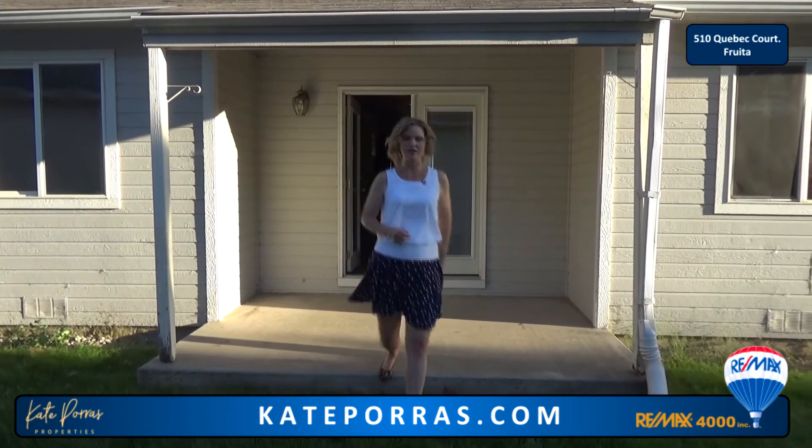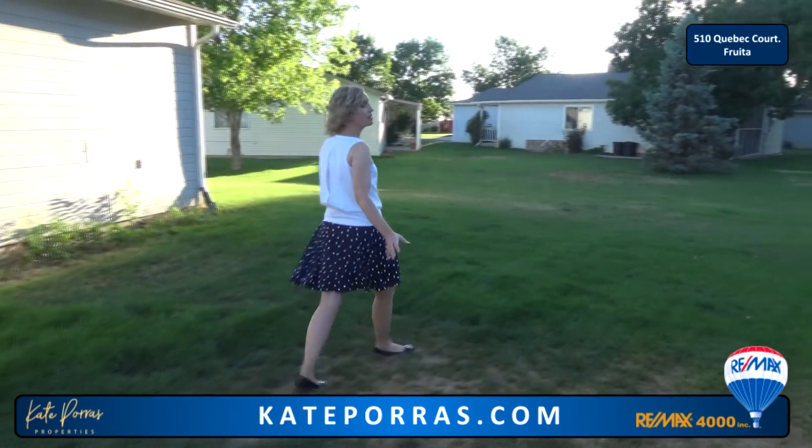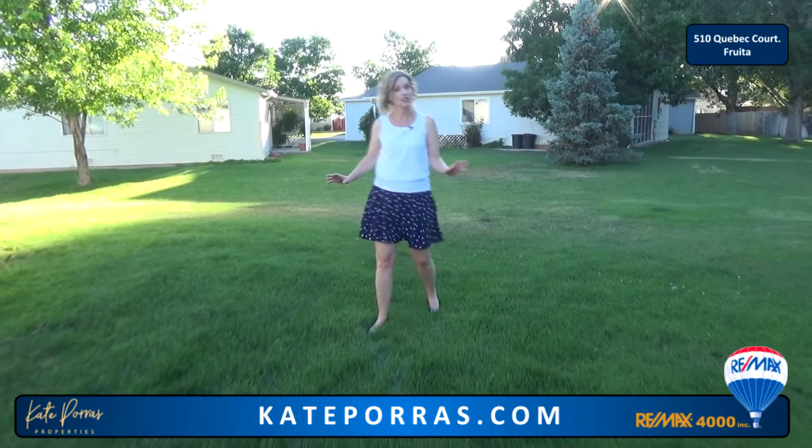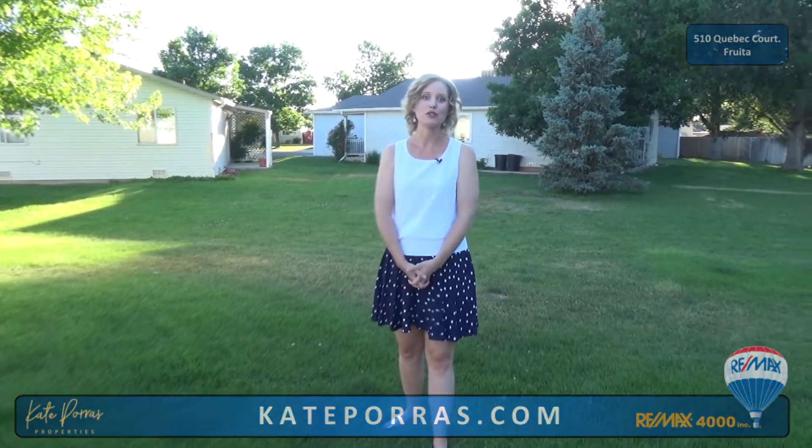There's a lovely covered patio off of the dining room and it leads to the side and back yards. You get a good amount of lawn space back here. Currently there's no fencing — it's an open area, but if you do want to put up a fence, all you have to do is get permission from the HOA.